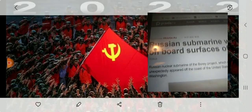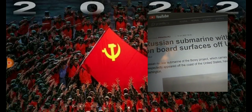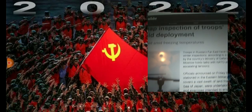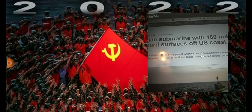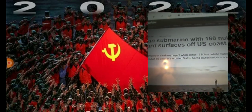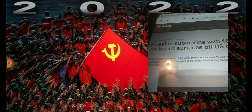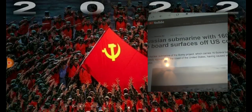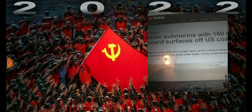So let's keep on going. Russian submarine with 160 nukes on board surfaces off the U.S. coast. A Russian nuclear submarine of the Boreal class, which carries 16 Boreal ballistic missiles on board, unexpectedly appeared off the coast of the United States, having caused serious concerns in Washington.